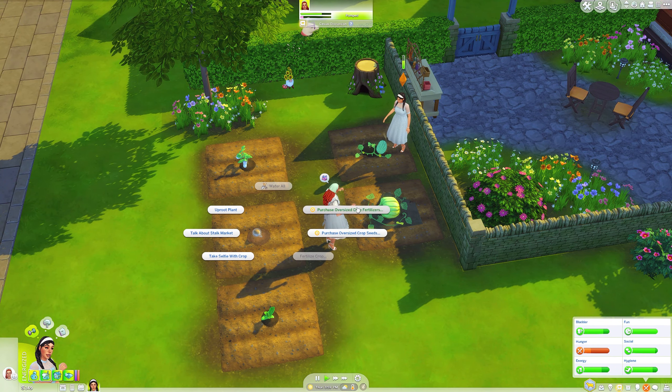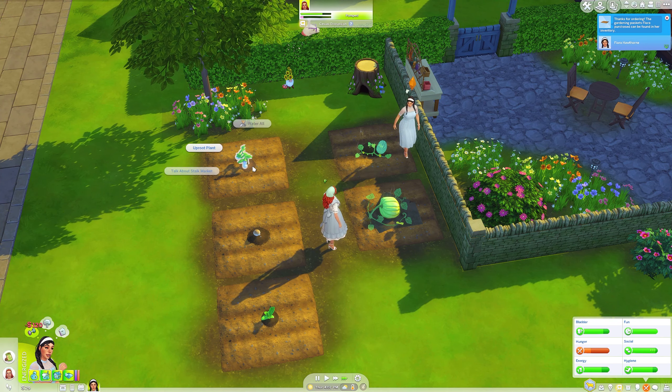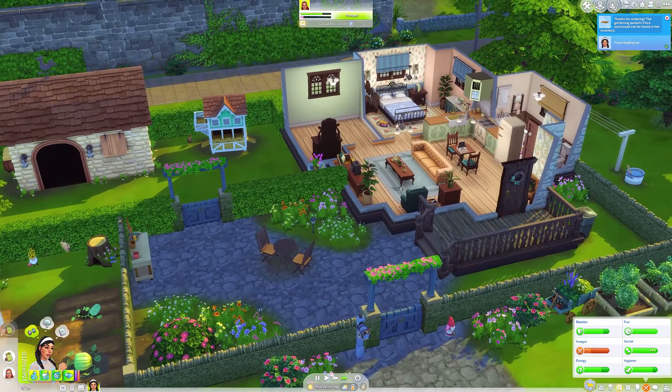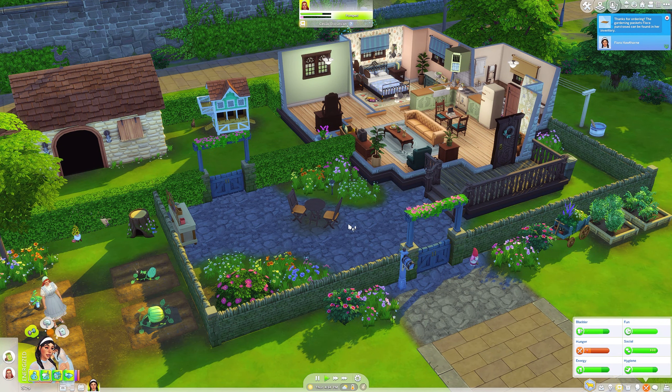We need to purchase some more fertilizer. Fertilize this one, this one, and this one. She is getting hungry so we are going to order — wait, no, not order.